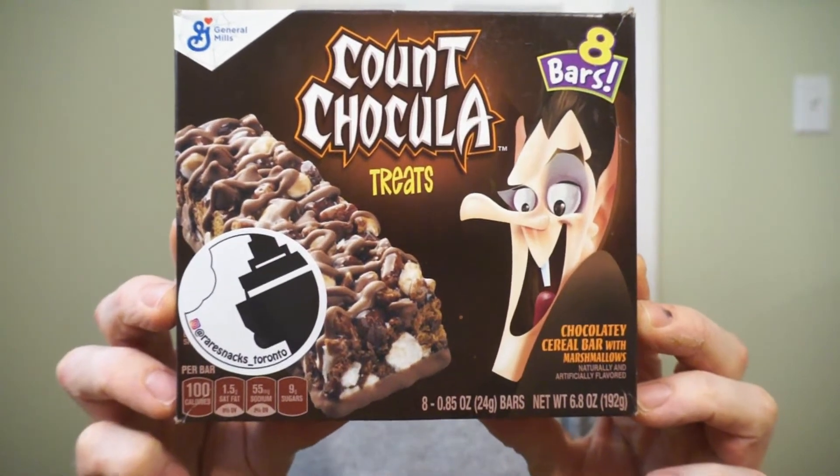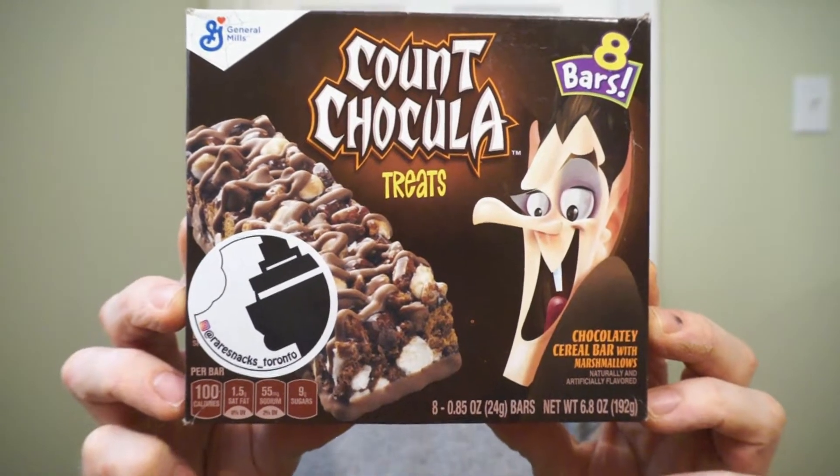We're back with another round of reviews. One of my favorite things: combining products. I like bars, I love cereal, and I love cereal bars. From General Mills, it's the Count Chocula Treats.